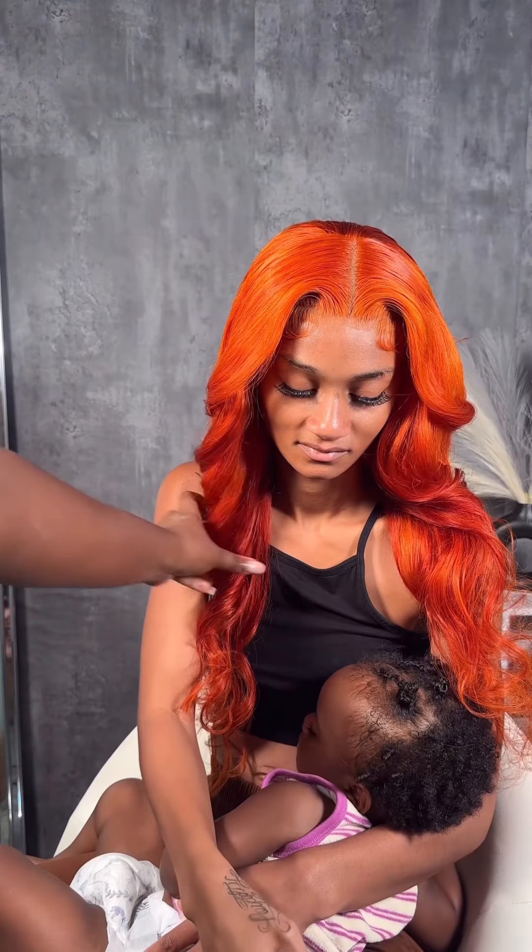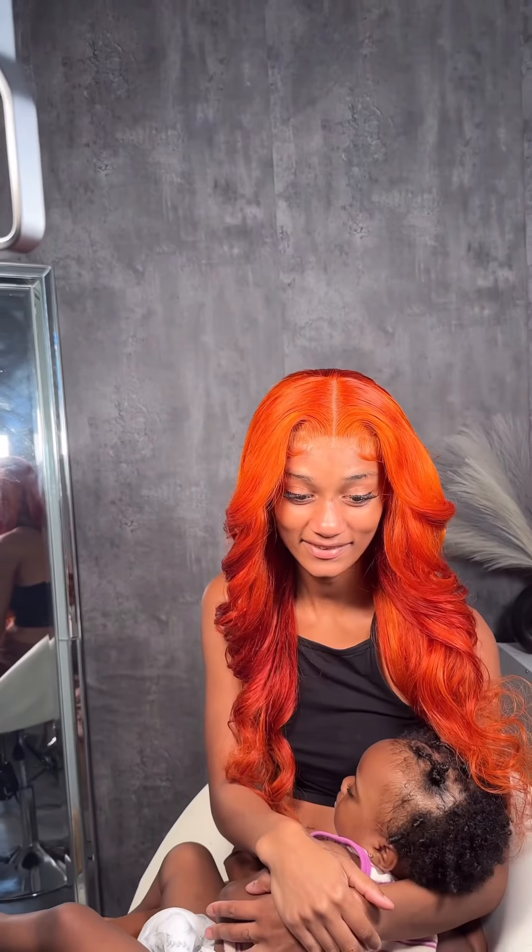If you need a sign to start trying color, do it. How do y'all think she did? Because I think she ate — you can't tell me nothing. I looked in that mirror and I was like, what the heck, who is this?